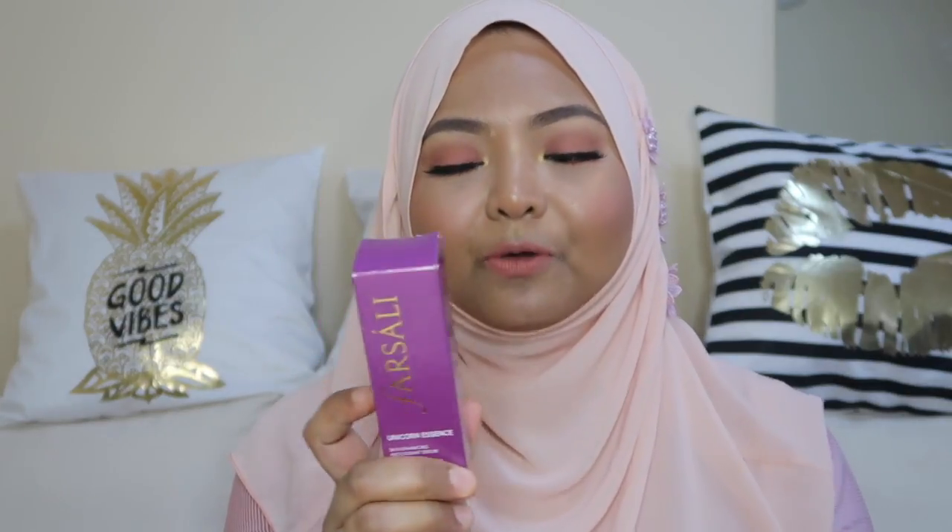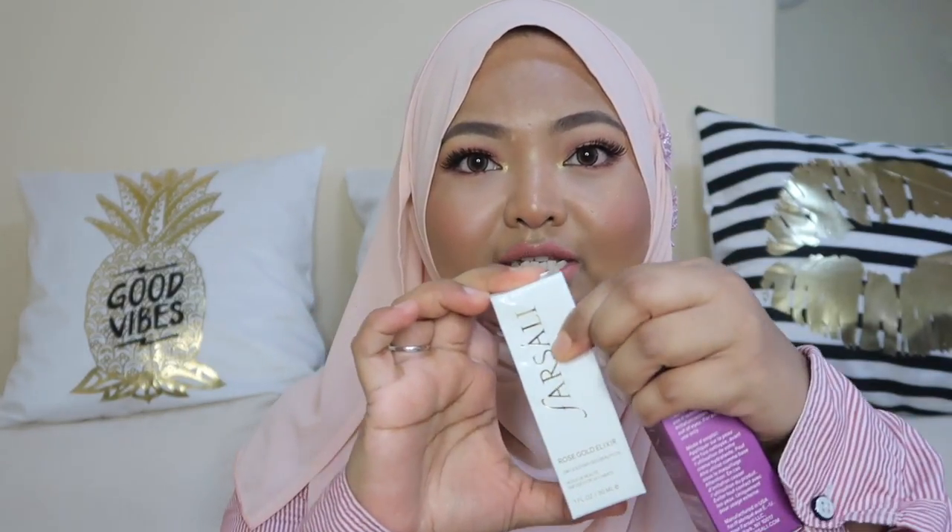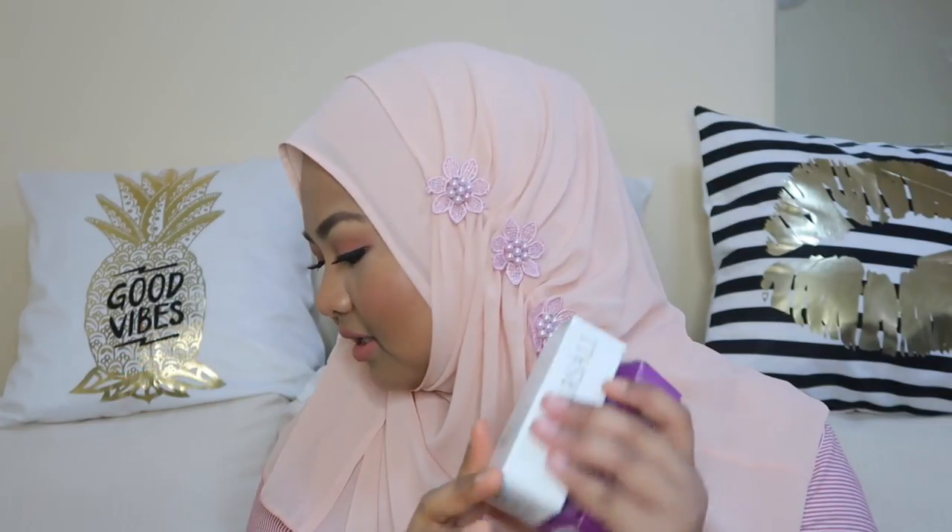I've run out of the Farsali Unicorn Essence — I finished my first bottle. I'm so happy this is now available in Singapore, so it's easier to purchase. With the 15% off it's definitely a deal. I love it — it smooths my skin whenever I want to put on makeup. I also wanted to try the Farsali Rose Gold Elixir, which is popular all over Instagram for using before makeup. I tried it on my hand and it feels like oil. I'm looking forward to using it since it has a lot of good reviews.